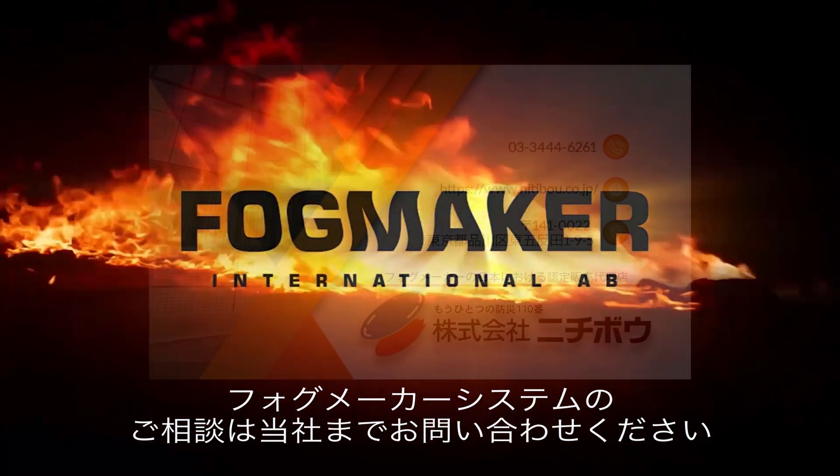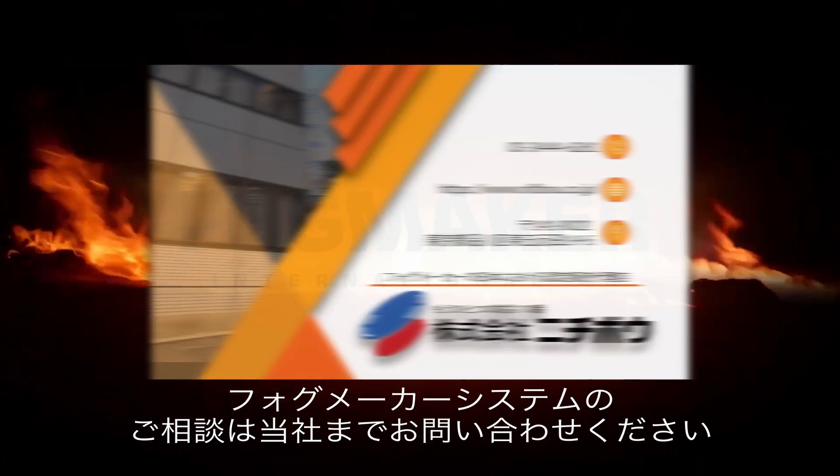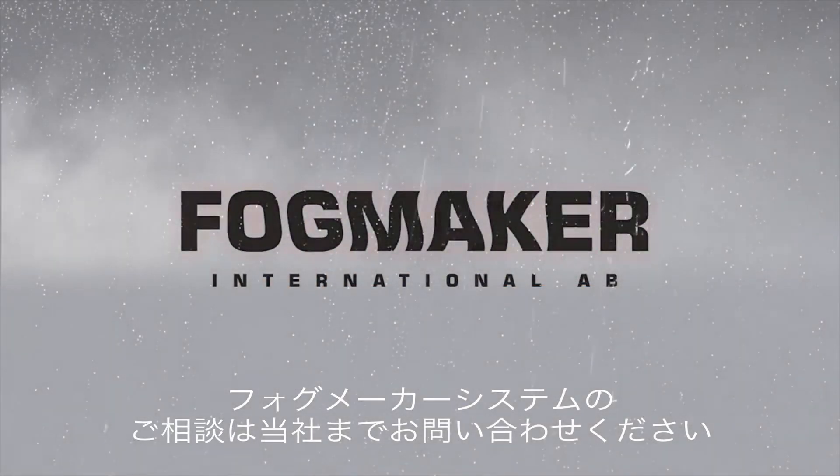Contact us today to discuss how Fogmaker can protect your equipment against engine compartment fires.